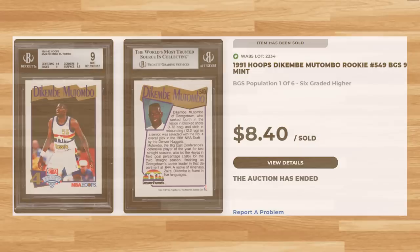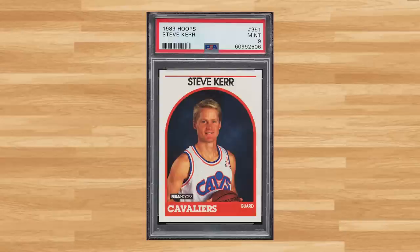For another Jason Kidd rookie, we get his 1994 Ultra Rookie, card number 43 — a PSA 9 that sold for $8.40. Up next is this 1989 Hoops Steve Kerr rookie, card number 351 — a PSA 9 that sold for $7.20.